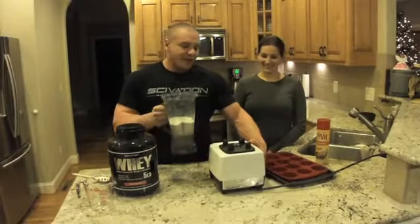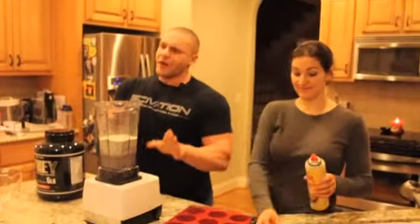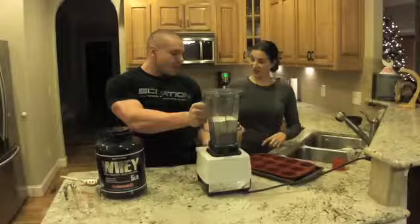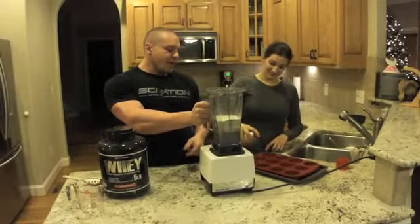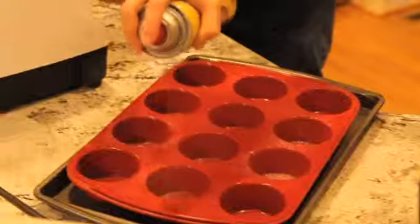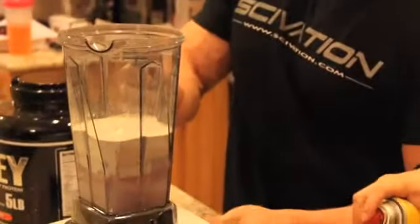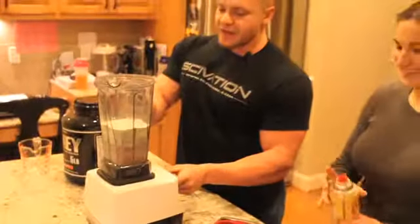My wife is going to put a nice layer of Pam or nonstick cooking spray while I do this. Just make sure it doesn't stick because if it sticks, that's going to be bad. We'll do eight — go ahead and spray the whole thing. We're just going to start blending this nice and light. And for those of you at home, put a lid on this.